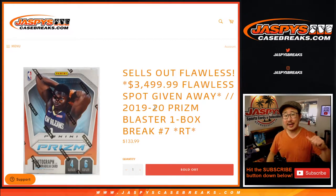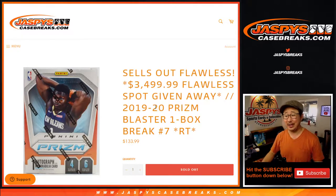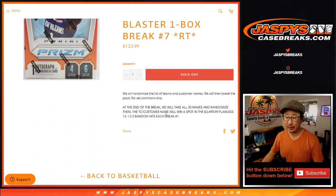Hi everyone, Joe for jazzpyscasebreaks.com. Happy Saturday. We're coming at you with our last filler box to knock out that 2012-2013 Flawless. That's going to be in a separate video. That should be pretty exciting.